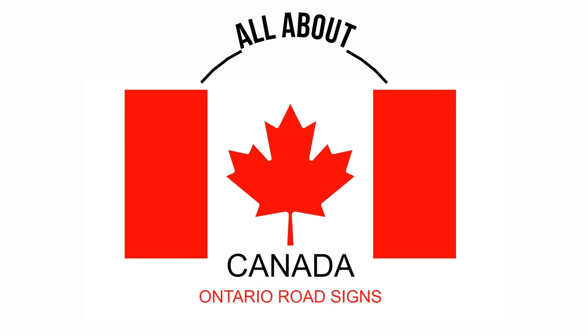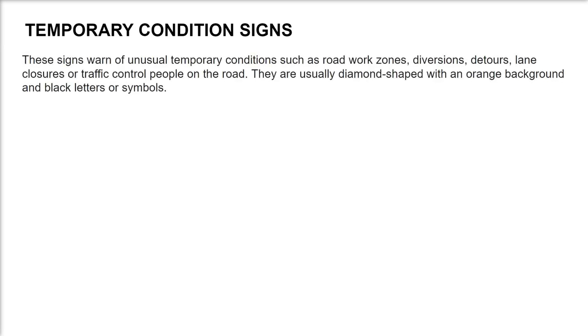Ontario Road Signs: Temporary Condition Signs. These signs warn of unusual temporary conditions such as road work zones, diversions, detours, lane closures, or traffic control people on the road. They are usually diamond shaped with an orange background and black letters or symbols.